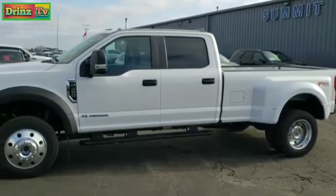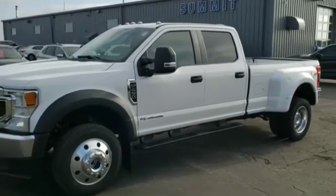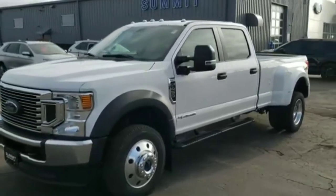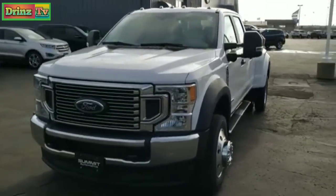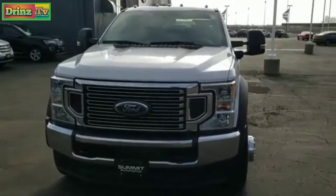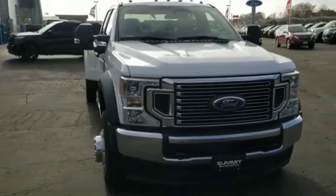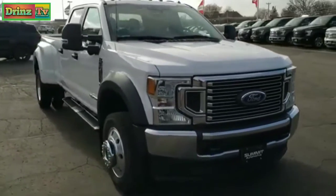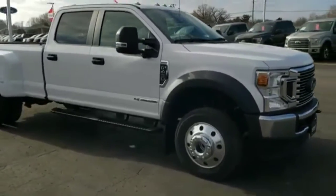This is stock number 20148. We are here at Summit Ford in Beaver Dam, Wisconsin — your new and used Ford and heavy duty truck headquarters. Today we are checking out this brand new 2020 Ford F450 crew cab long box dually with the all-new 6.7 liter Power Stroke diesel.